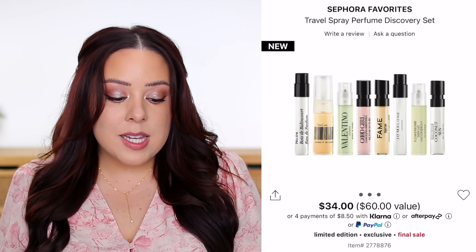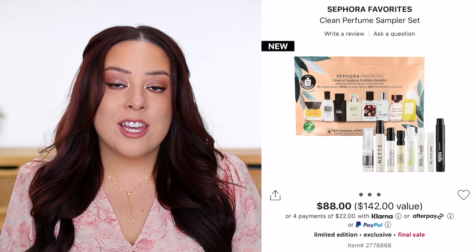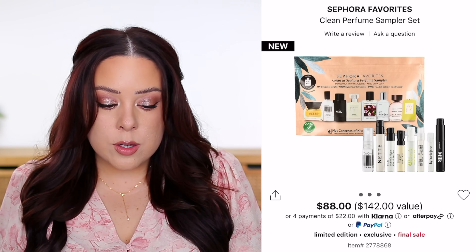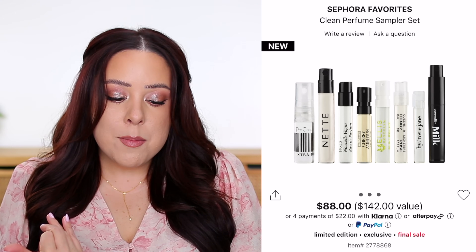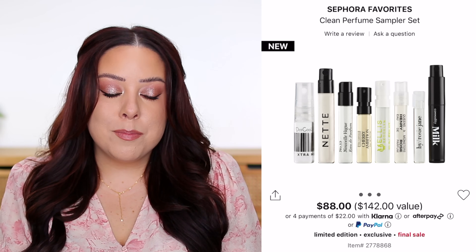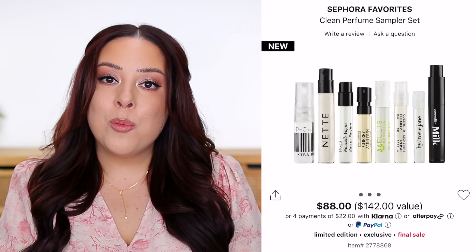The first is the Clean Perfume Sampler Set, which is a lot more expensive at $88. You get eight samples and can redeem a voucher for one full-size perfume — retail value of $142, though it depends on which you choose. Brands included are By Rosie Jane, Commodity, Dead Cool, Ellis Brooklyn, Henry Rose, and a couple of others. The theme is clean beauty brands — something that matters to some people, though I personally look more at whether I want to try the actual perfumes.